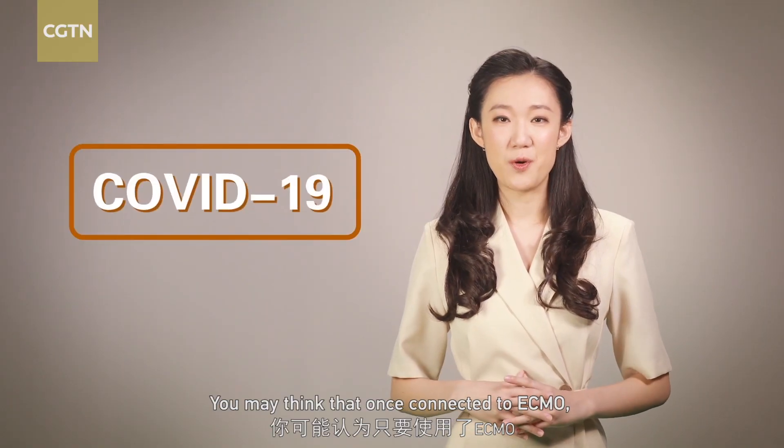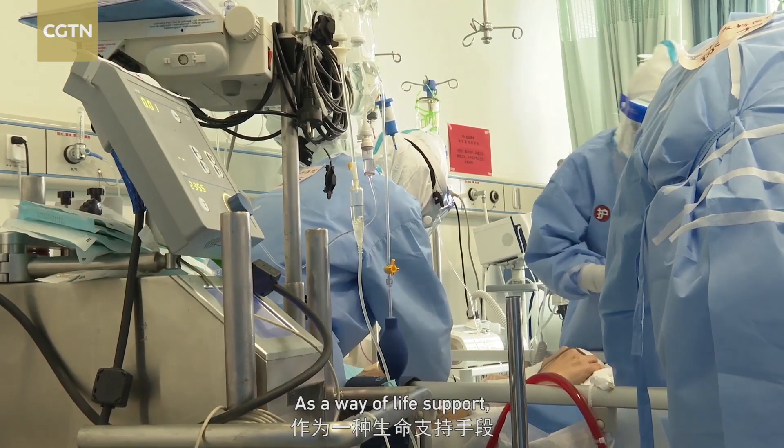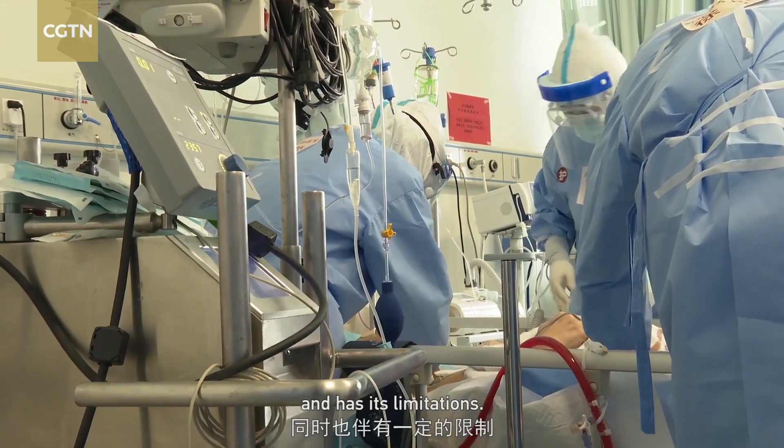You may think that once connected to ECMO, COVID-19 patients will be saved no matter how sick they are. Unfortunately, that's not true. As a way of life support, ECMO cannot guarantee that the patient will be brought back to life, and has its limitations.